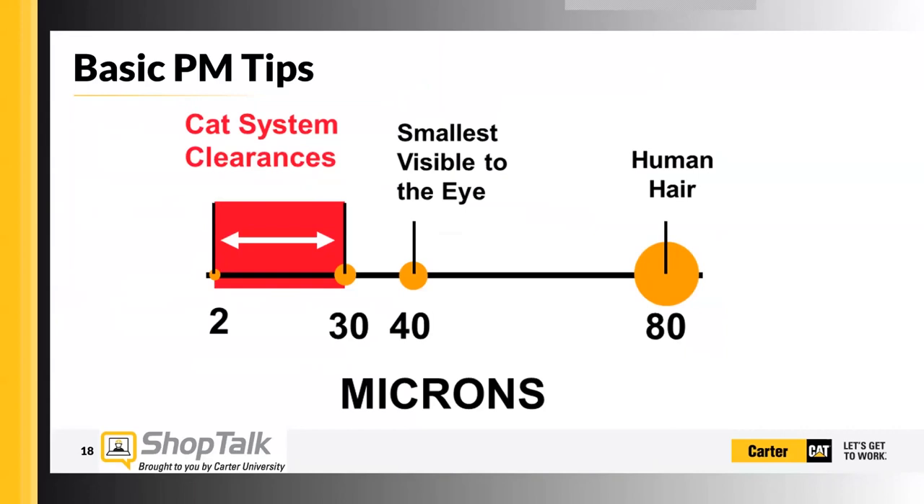To put it into perspective: a human hair is about 80 microns. If you look at a television that's turned off and see a speck of dust on it, that might be in the 40 to 50 micron range — that's about the smallest you can see with your eye. The clearances in these machines are between 2 and 30 microns, and that's really more focused on the lower end of that scale. Modern fuel systems and modern hydraulic systems are definitely under 20 microns, so it's really, really important that we keep these systems as clean as possible.